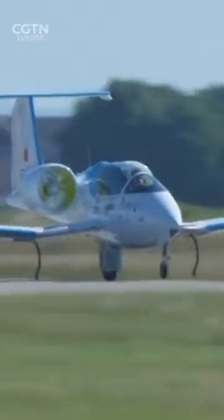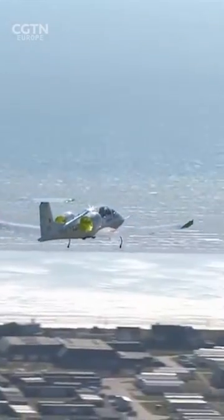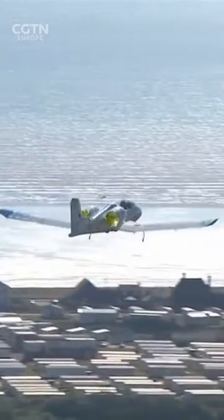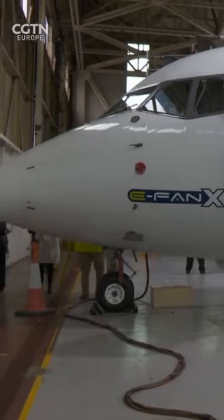We are bringing zero emissions technology to commercial aviation. We already started that journey in 2015 when we flew the original EFAN 1.0 across the English Channel. That aircraft had a 60 kilowatt electric propulsion system. What you see behind me is the EFAN X, which has a 2 megawatt electric propulsion system on board and is really shaping what will be the future electric propulsion system architectures that we plan to bring to commercial aircraft in the 2030s.